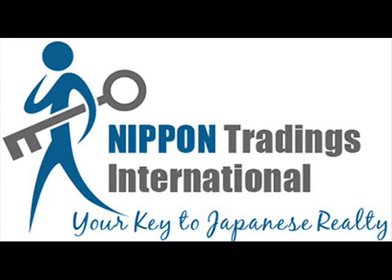Hi again folks and welcome, or welcome back, to NTI's Japan Real Estate Podcast. I'm your host Zevno Kojima again. Great to have you with us today — glad you could tune in.